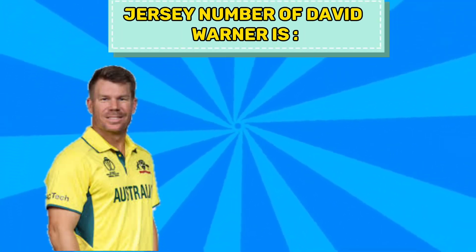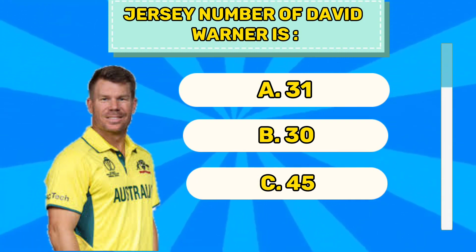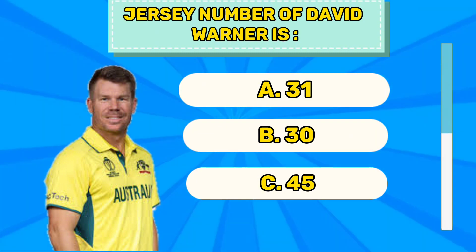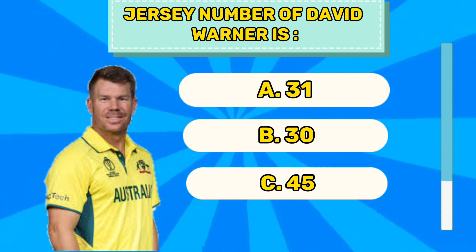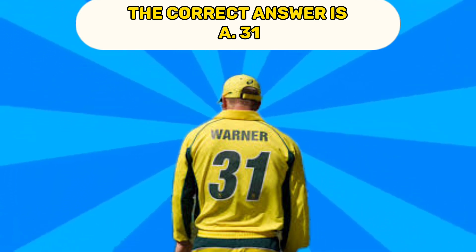Question number one. Jersey number of David Warner is A 31, B 30, C 45. The correct answer is A 31.